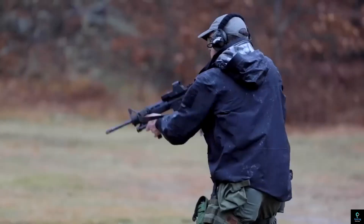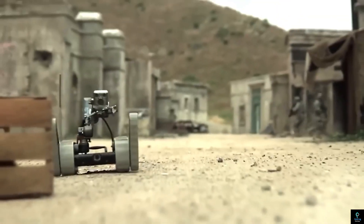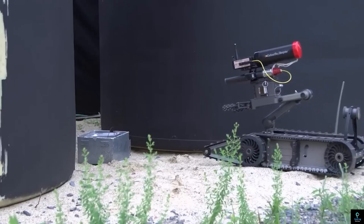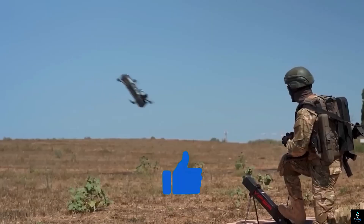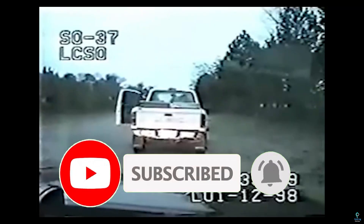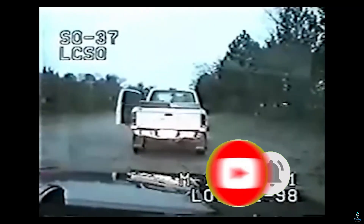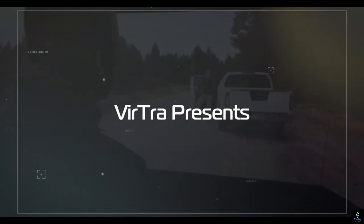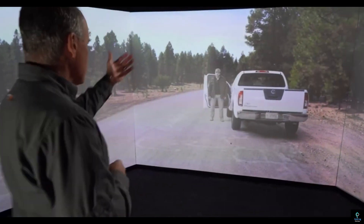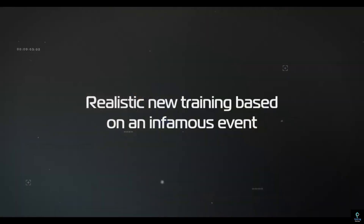Thanks for watching! We hope you enjoyed learning about the military technologies that have reached a new level. If you found the video fascinating, don't forget to give it a thumbs up and share it with others. Make sure to subscribe to Exciting Machines for more amazing insights into cutting-edge innovations in the world of advanced technology. Hit the notification bell so you never miss an update. Stay tuned for our next video, and we'll see you soon with more exciting content!